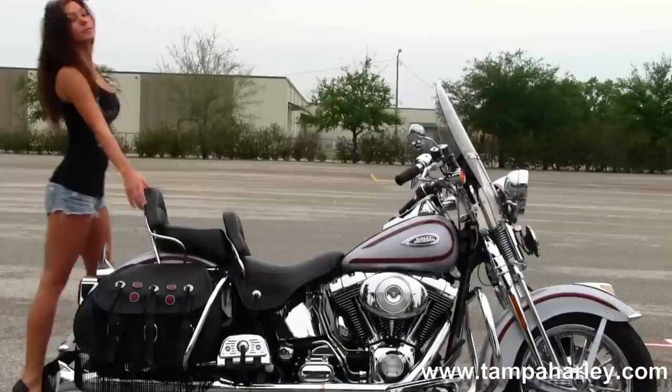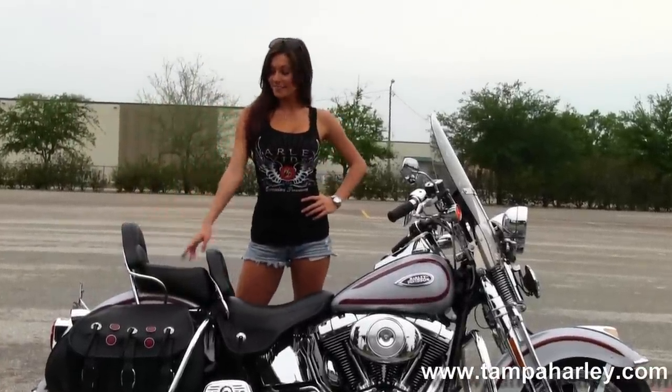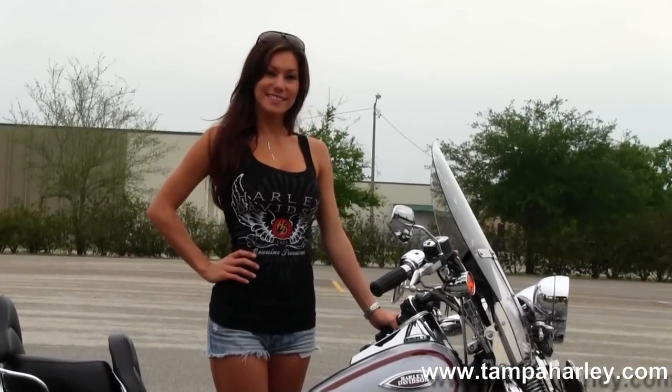Moving on back we have the soft leather saddlebags that are fringed out to match the seat, passenger and rider's backrests, moving up to the chrome instrument cluster, and out front we have the full-size detachable front windshield.